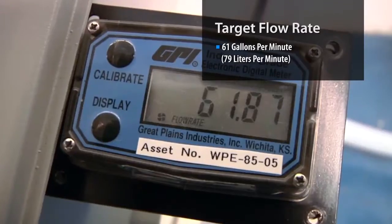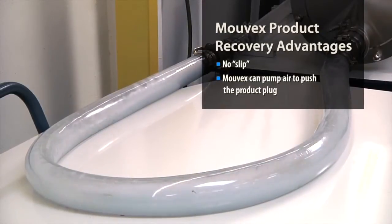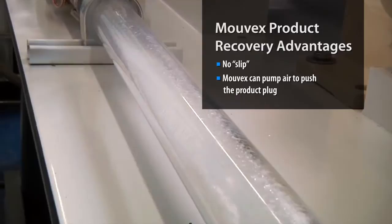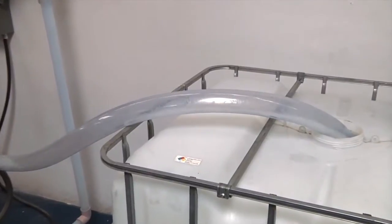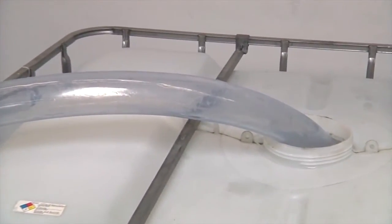For this test, we had a flow rate of 61 gallons per minute. At the end of the process, the MOVEX pump also provides low slip, gradually increasing pressure to literally pump air, then take advantage of the product's surface tension and so push the product plug through the tubing, leaving minimal wasted product in the line.